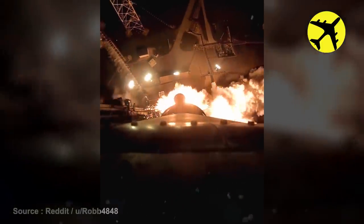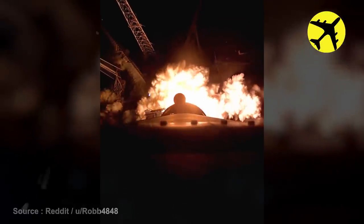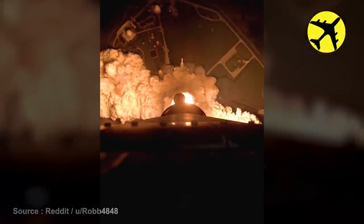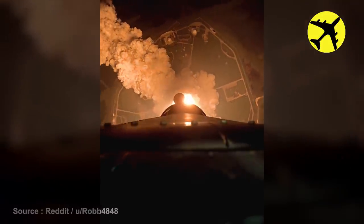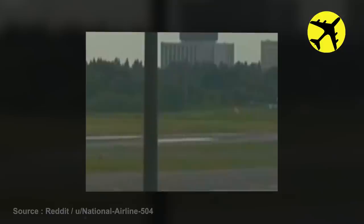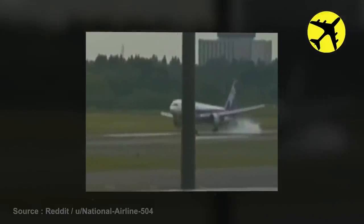Take a look at this on-board footage of the Artemis I lift-off. This plane suffered damage after a hard landing.